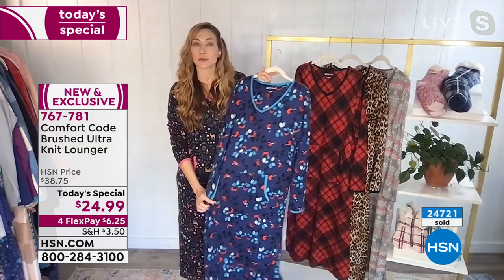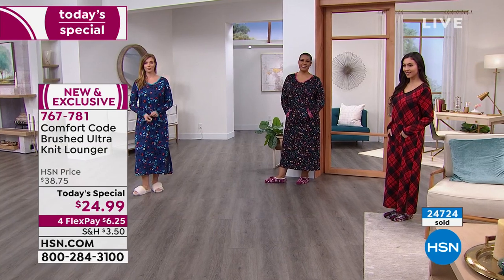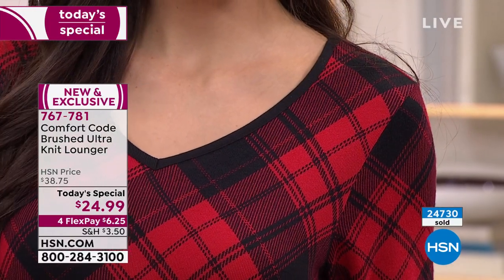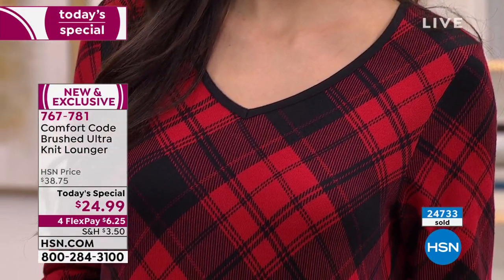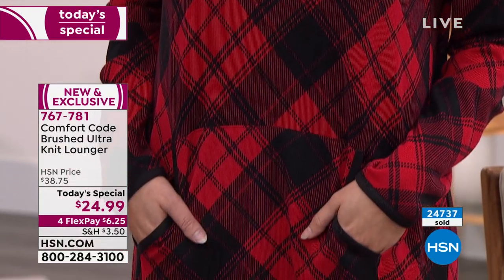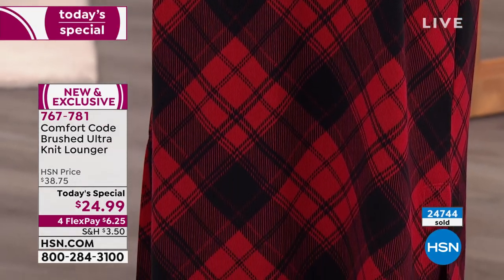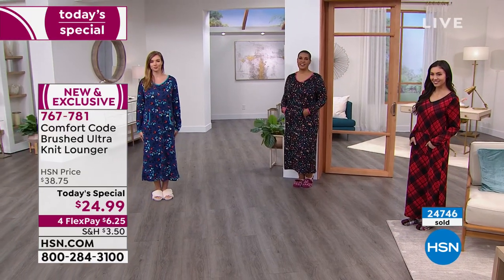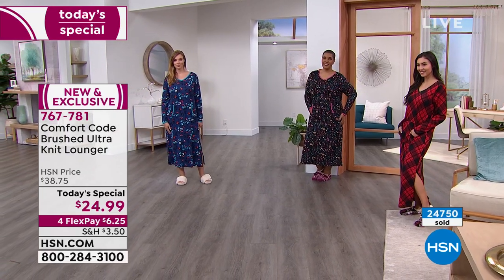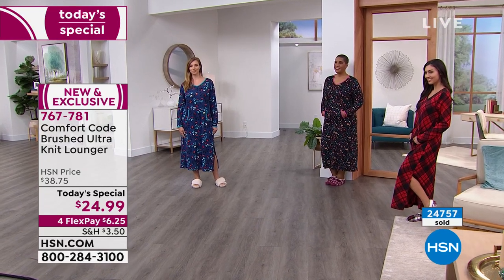Everyone needs a comfortable lounger. Some of us have PJs, some just have oversized shirts, some wear a robe. But how many of us have a really great lounger that can operate as almost all of those things? It's easy to throw over as a top layer or use as a robe. If you're running out or in, think of it as an oversized sweatshirt — or if you want to lounge and nap, it's perfectly comfortable. No extra blankets needed because it is as soft as a baby's blanket.